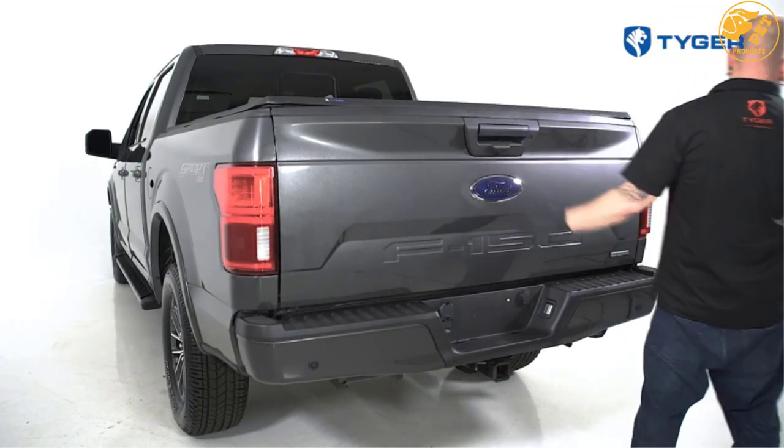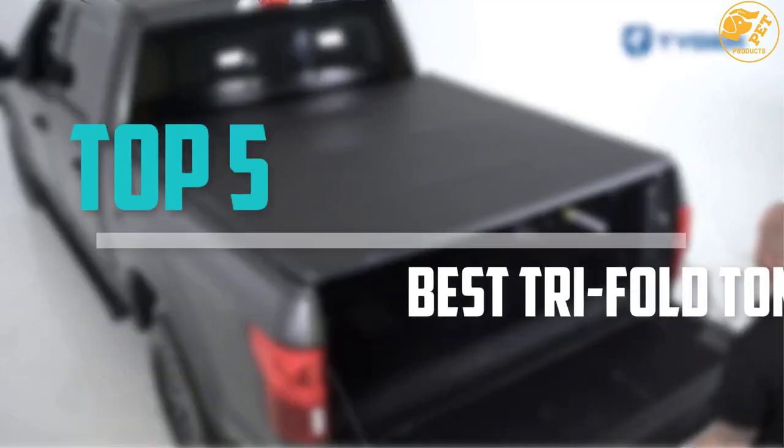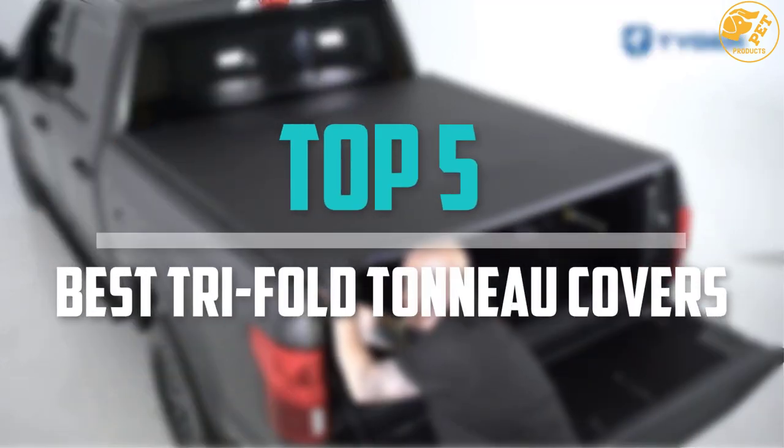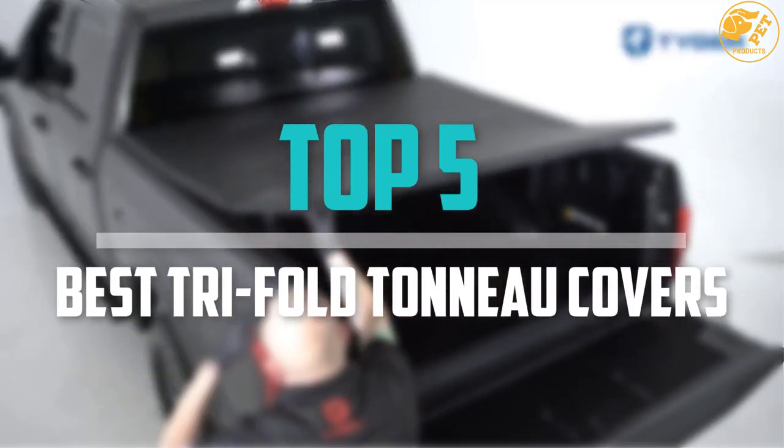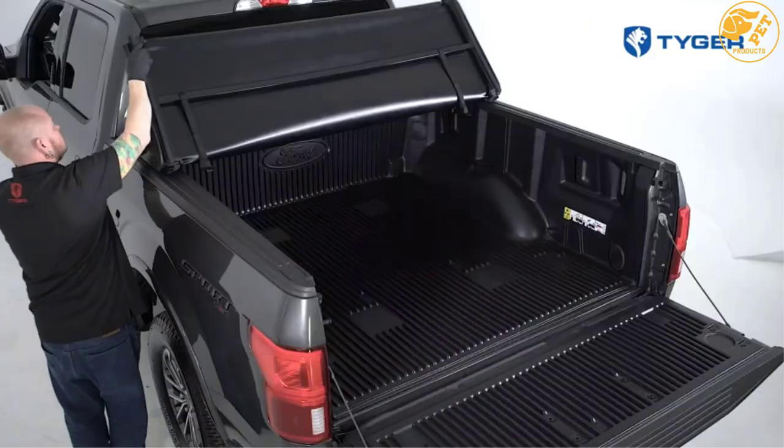Are you looking for the best tri-fold tonneau covers in your budget? Well in today's video we break down the top 5 best tri-fold tonneau covers that are available on the market. I made this list based on their price, quality, durability and more.